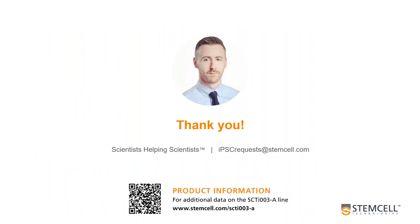Thank you very much for listening. SCTI-003A is available for use in your laboratory now. If you'd like to explore further data and information about the line, feel free to scan the QR code on your screen, or visit the website directly at stemcell.com/SCTI-003A. You can also contact us with any questions or feedback at ipscrequests@stemcell.com.